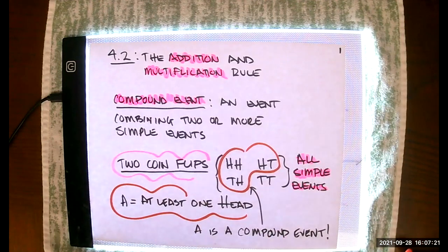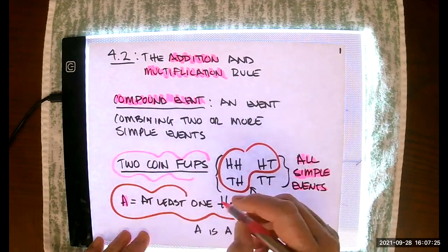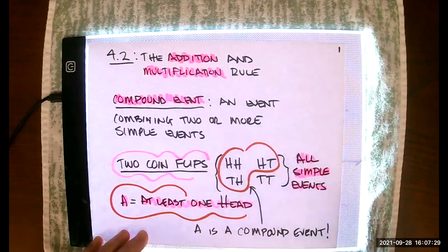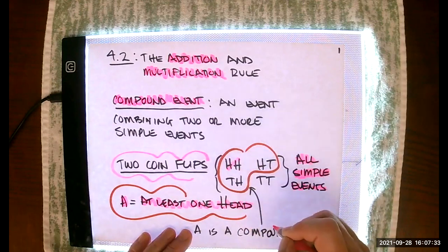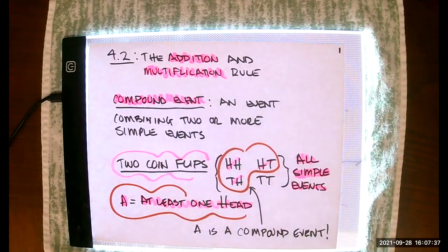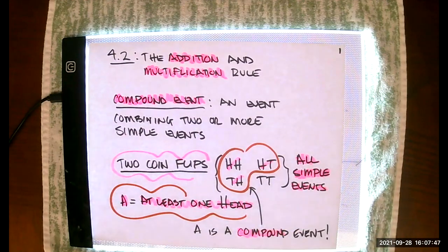The event A, where we have at least one head — at least one head — includes that outcome, that outcome, and that outcome from the sample space. In fact, one of them has two heads. This is what we mean by a compound event. So A is a compound event.